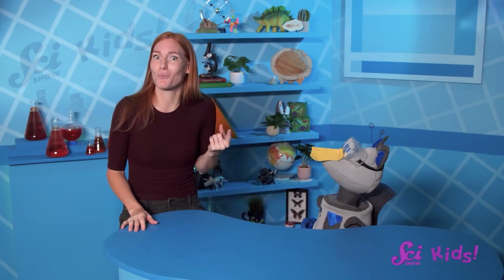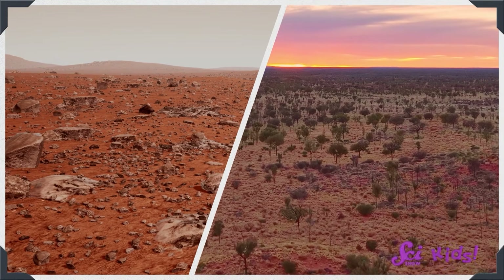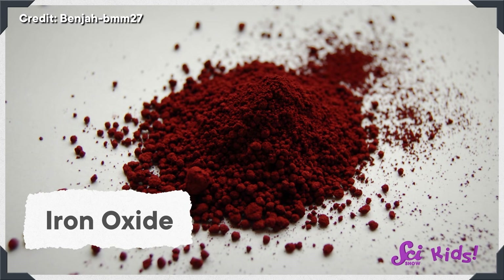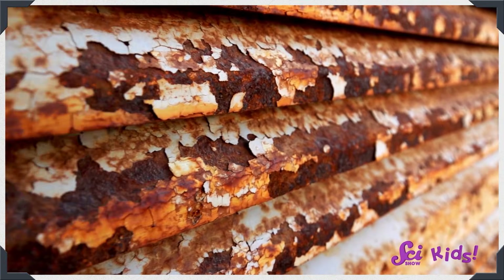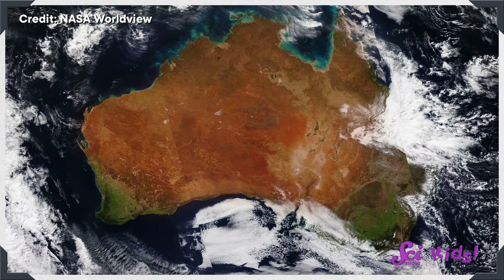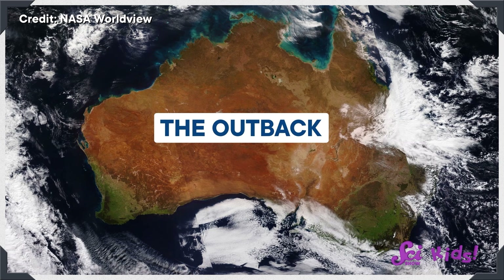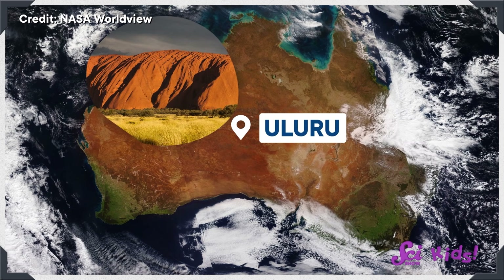Squeaks says the orangey-red ground in Australia reminds him of the red planet Mars. Mars and Australia are both reddish in color for the same reason: they have something called iron oxide in their dirt. That's another word for plain old rust, like you might see on a piece of old metal. In Australia, the big red area you notice is called the Outback. The Outback is an amazing part of the world! My favorite place is Uluru. It's a huge red rock, about 350 meters high — that's taller than the Eiffel Tower in France!